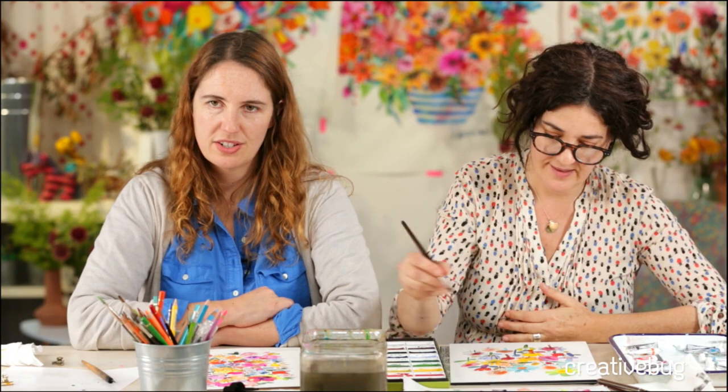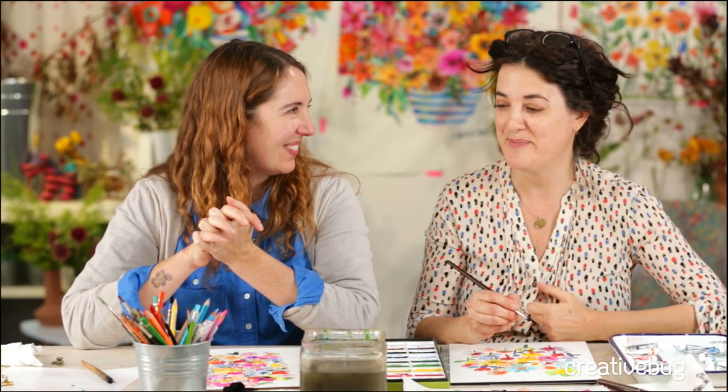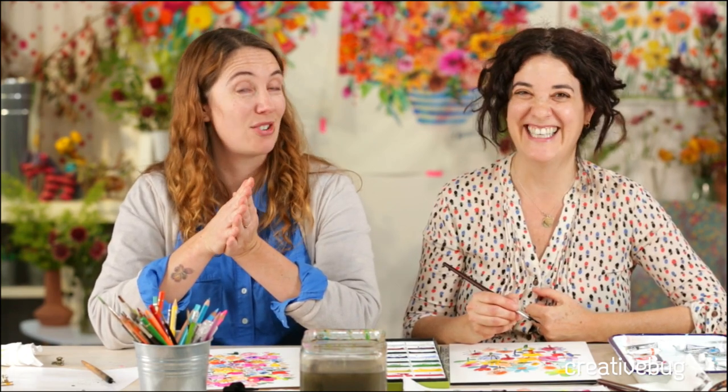Thanks everyone for joining us. Carolyn, thank you so much for being here this week — it's been so awesome. We can't wait for your class, coming out January 1st as a Daily Challenge. You can find Carolyn's work between now and then on Instagram at Carolyn J — which we found out stands for Jenny. The insider scoop here at Creative Bug. We'll be coming back at you live like we always do on Tuesdays and Thursdays. See you next week on Tuesday. Thanks for joining us.